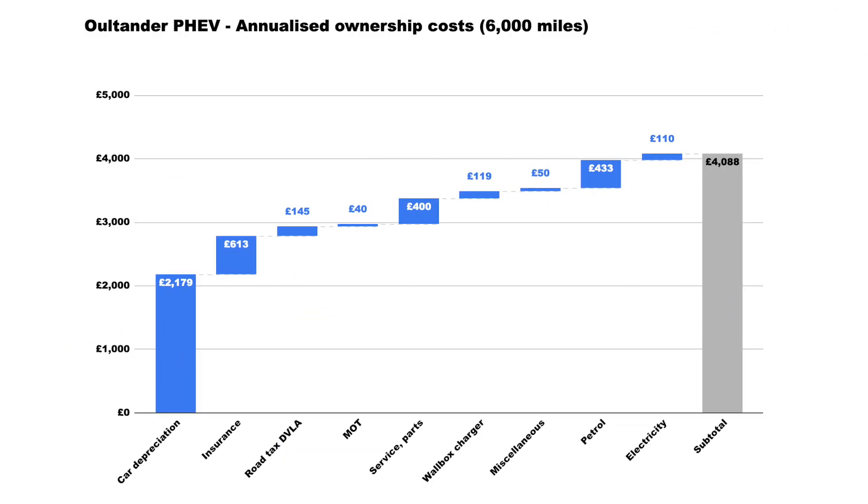Now we're going to talk about the annualized and monthly version of those costs. But before we do that, let me know in the comments whether you'd like me to compare these to an EV and a diesel, because I've had both in the last year. I've decided that my average would be somewhere around 6,000 miles for a given year.